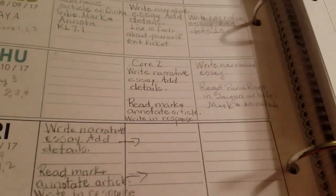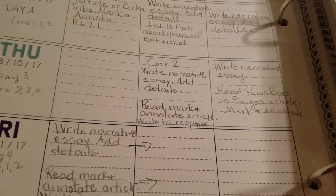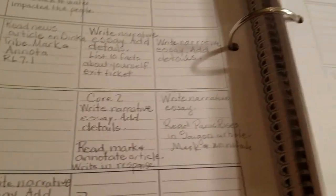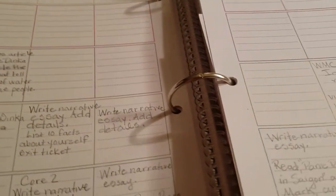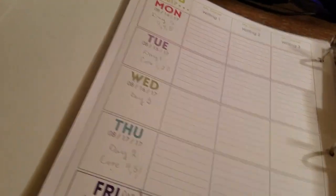I have three classes a day. Some of the skill work is still the same but uses a different article, because the standards are the same but at different grade levels — with a little more rigor for eighth grade. This is what I have for the first week, and I need to transfer Monday over from that first planner for consistency.